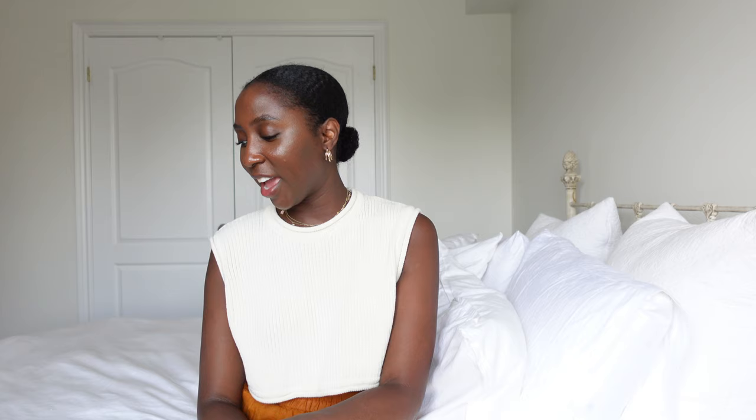Thank you so much for watching — I really appreciate it! Let me know which piece was your favorite from my H&M Home haul, and what other home decor shops you're really into. I'd love to know — it's nice to broaden your horizons and look at different stuff. That's everything I have for you today, so I'll see you next time. Bye!